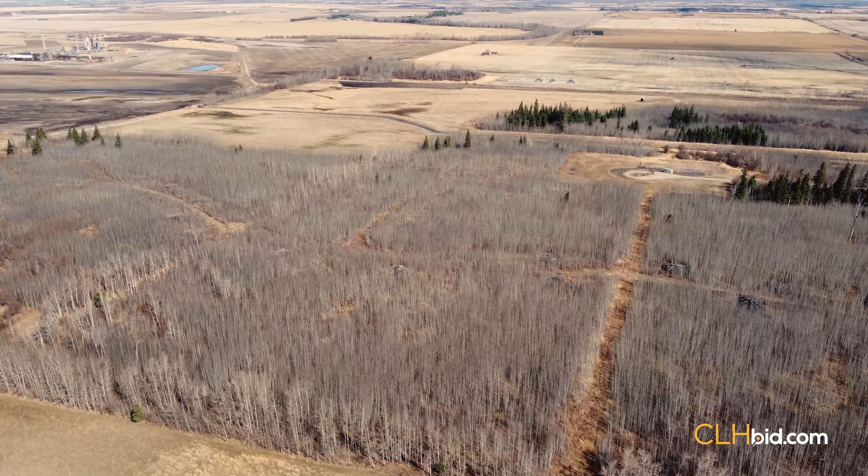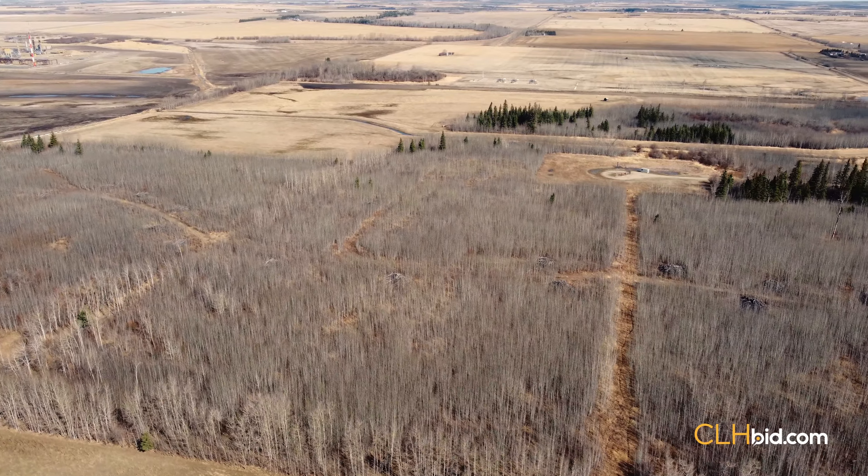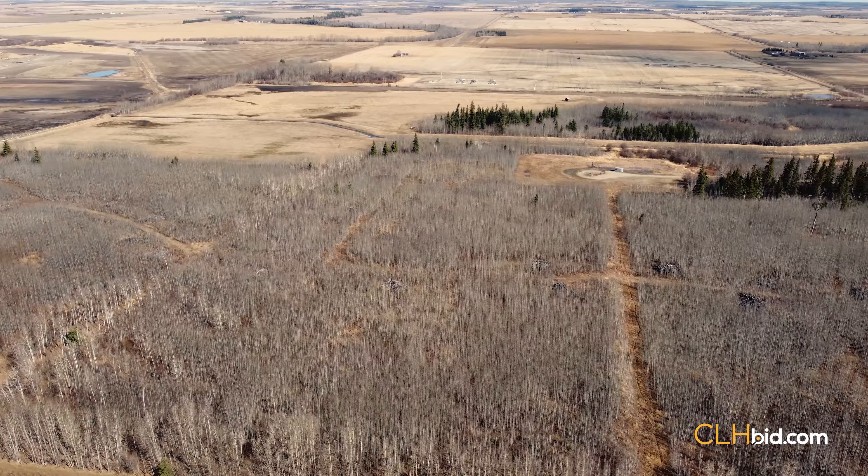Within a few miles of this quarter, open quarters have sold for multiples of the starting bid of only $200,000.